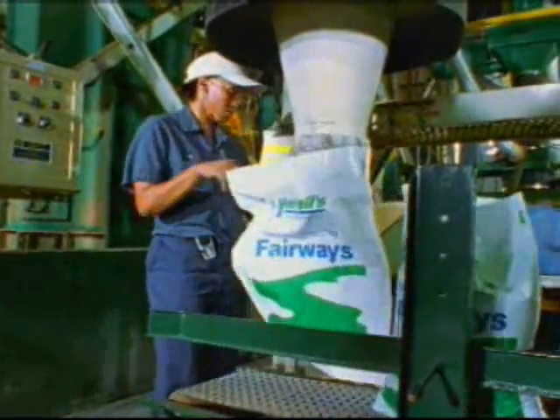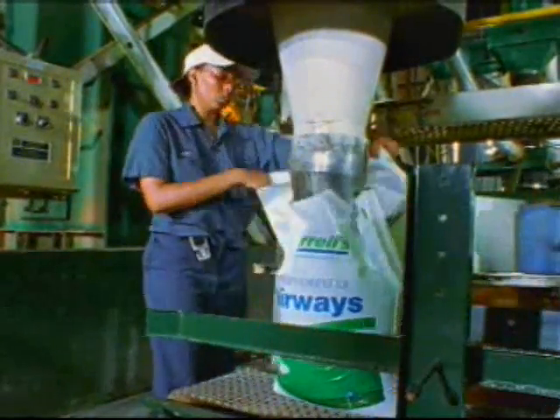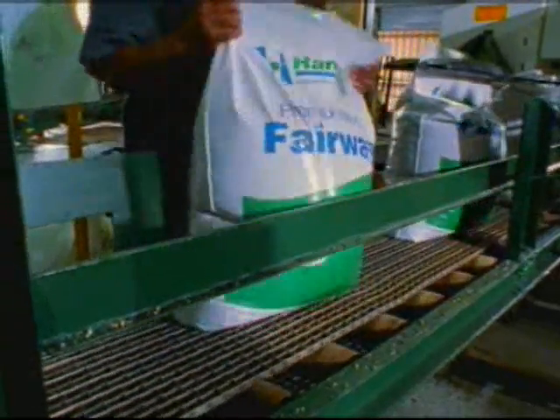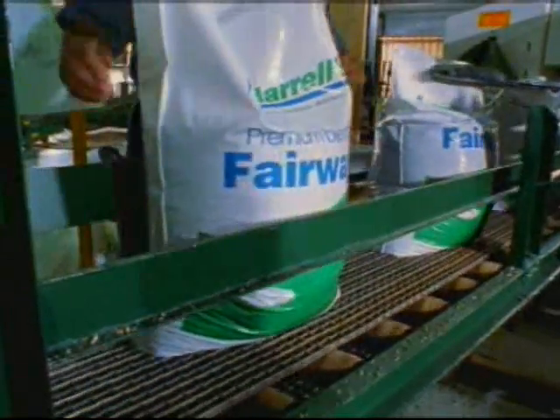Computer monitoring controls the flow of materials, smoothly loaded into 50-pound bags.